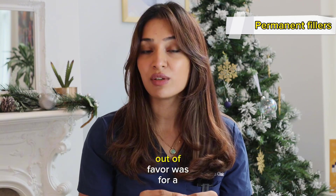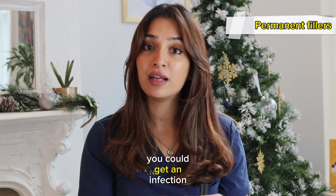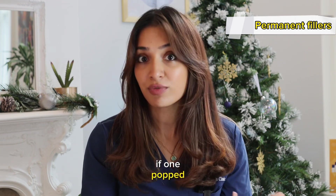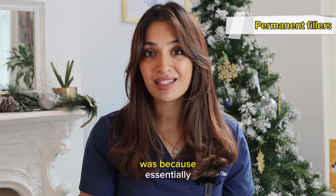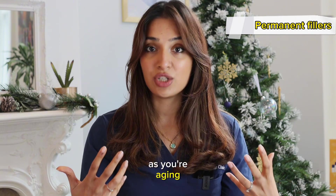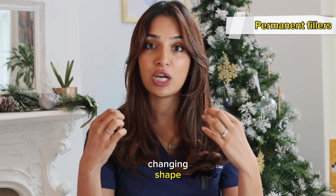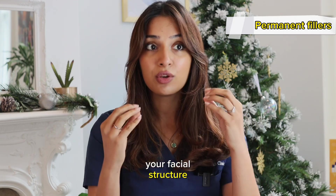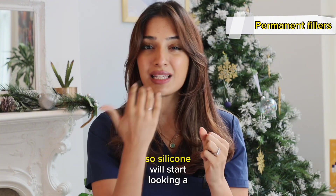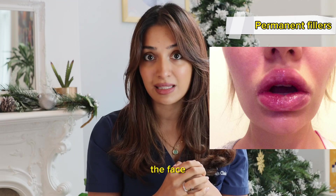They fell out of favor for a number of reasons. Firstly, you could get an infection if one popped, for example. Secondly, as you age — say you have a silicone implant in your lip area — your lip is losing volume and changing shape because of all the different changes going on in your facial structure, so your lips won't sit the same and that silicone will start looking off balance and more obvious in the face.